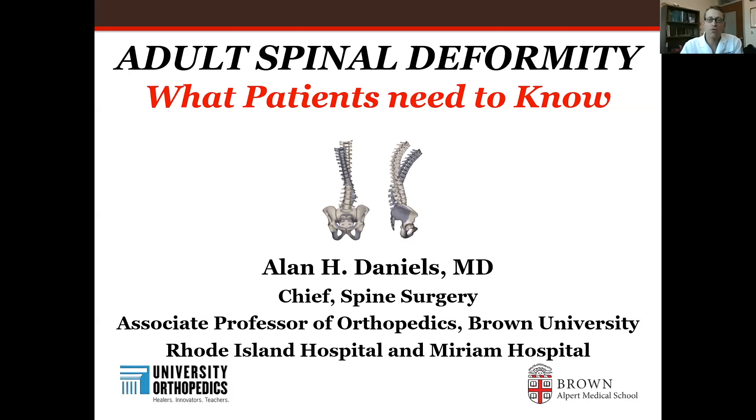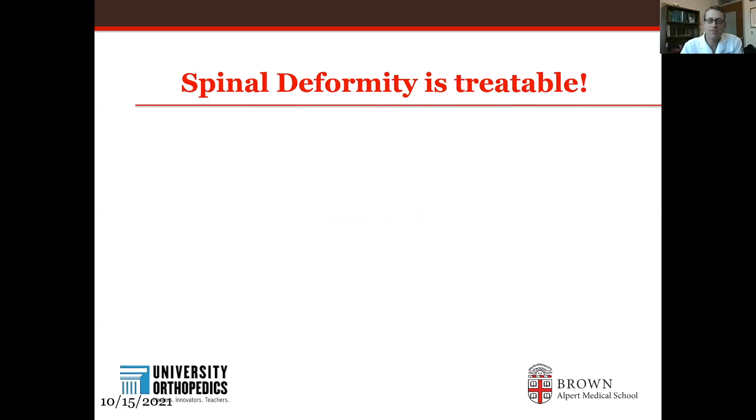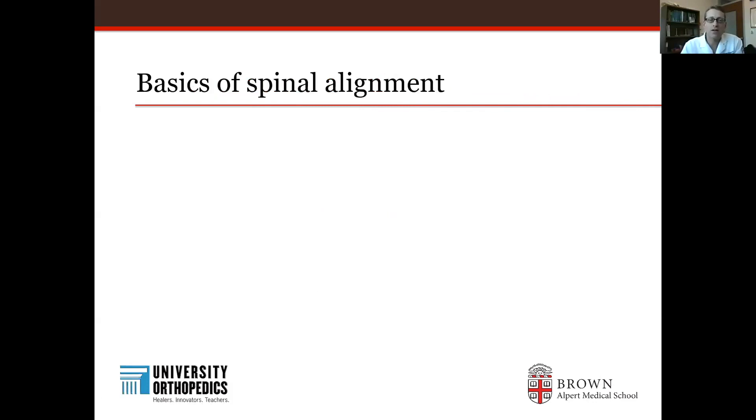Hi, I'm Alan Daniels, Chief of Orthopedic Spine Surgery at Brown University. Today I'm going to talk about adult spinal deformity — what patients need to know. Here's the good news: spinal deformity is treatable. I want to give you some background on the basics of spinal alignment. This is a talk we often give for orthopedic and neurosurgery trainees, but I really think it's important for patients to understand their condition.